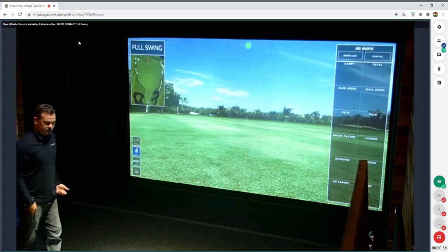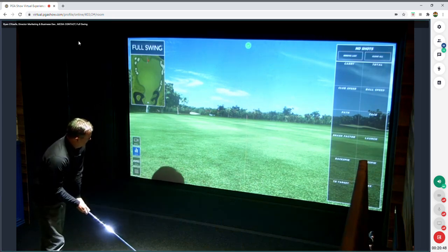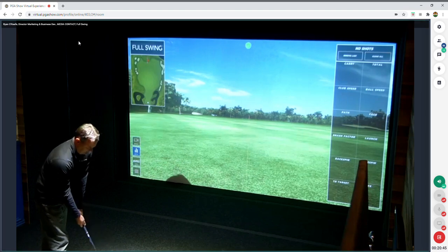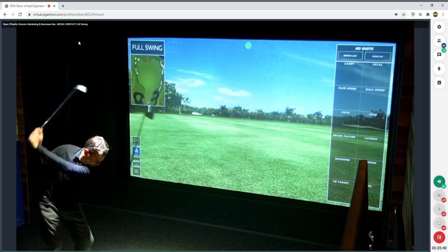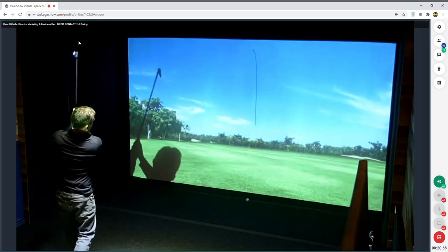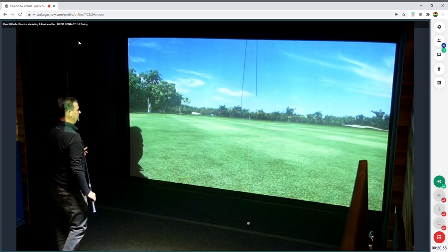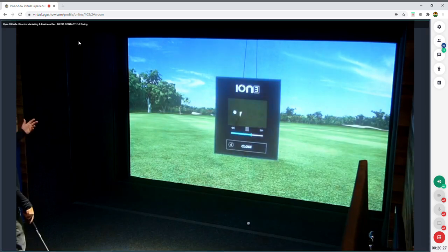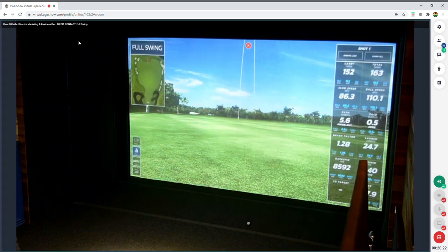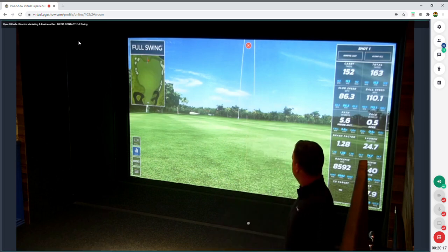When I hit a shot, the combination of the ION 3 sees the club while the infrared sensors by the screen measure the ball flight. If I aim out a little to the right and hit a draw with a tracer, right where the golf ball hits the screen is where it transitions into the virtual world. You see that nice little draw, and after each shot you get a video replay of exactly what the club did through impact. On the side you also see all of your data.